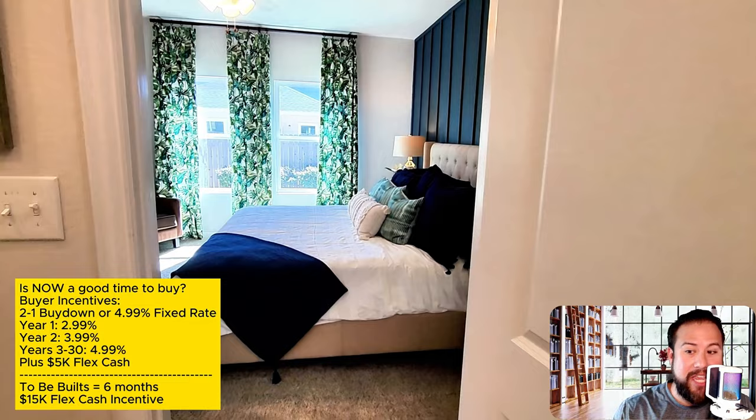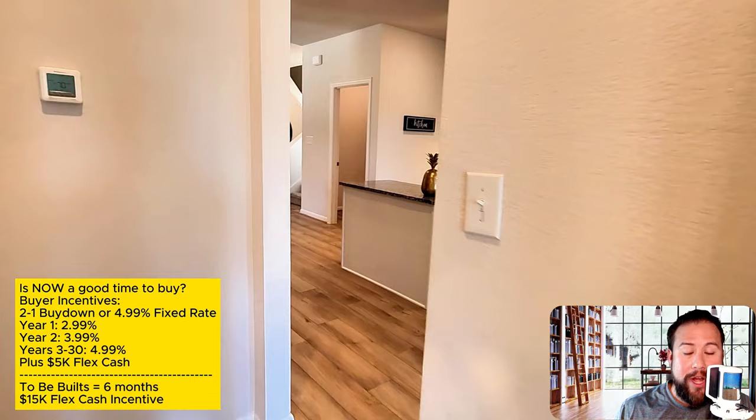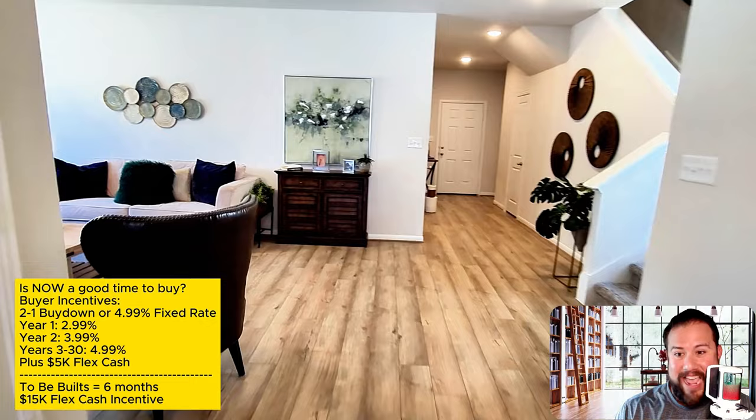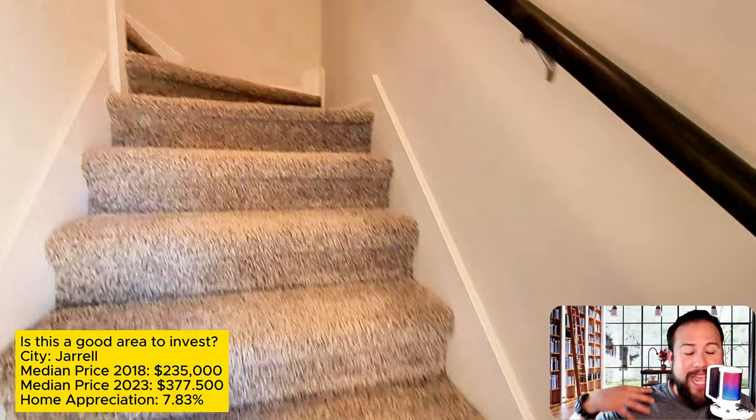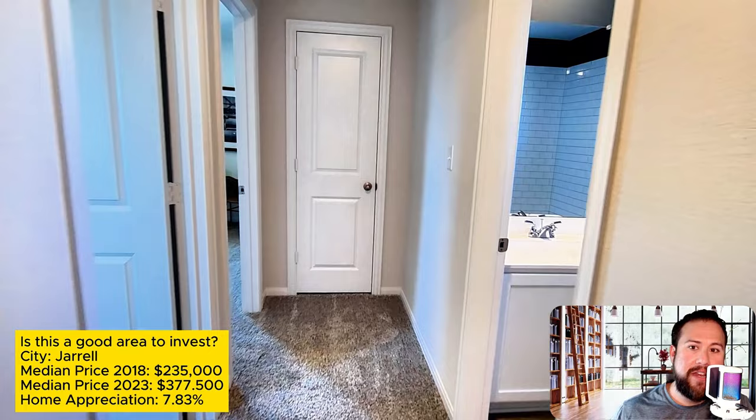That $5,000 flexible cash is on top of helping buy down the interest rate. These incentives apply to all homes in their inventory ready to move in within the next 30 to 60 days. For homes yet to be built — a six-month-or-longer window — they're offering even more flexible cash. But you have to close while these incentives are being offered. You can't wait until six months from now, because the incentives could be completely different by then.